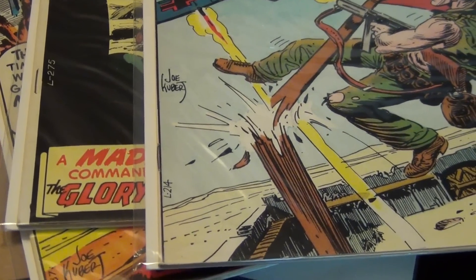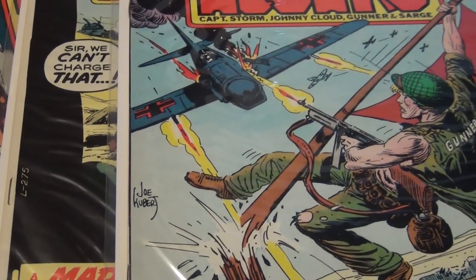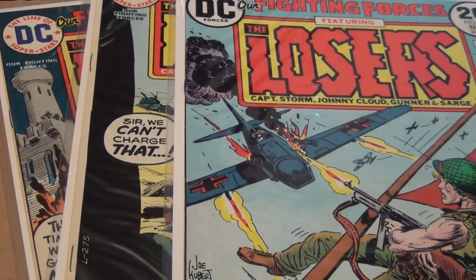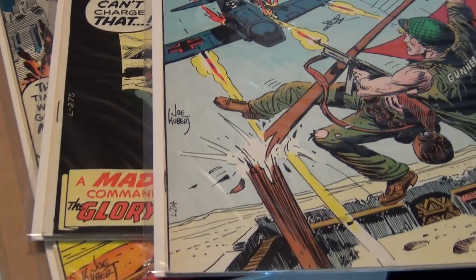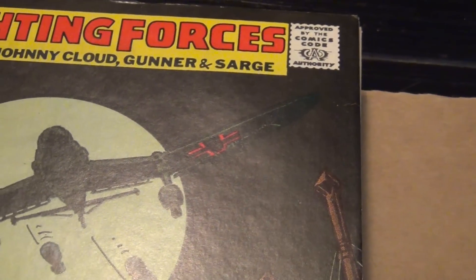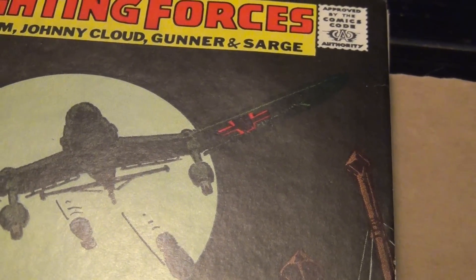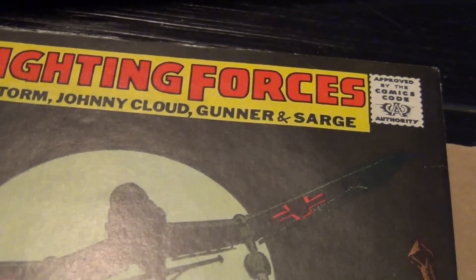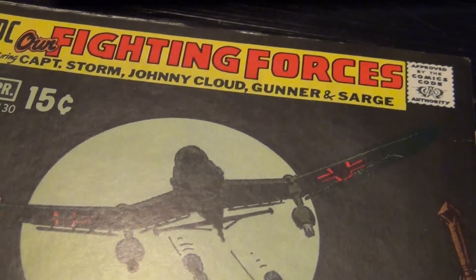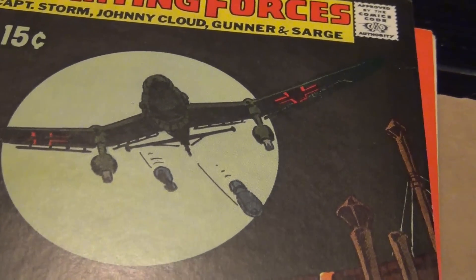Hello, welcome back to another video where I show some books from the collection of David. Today we will be looking at some DC war books, mainly the title 'Our Fighting Forces.' This is probably not the most popular war title from DC — I think GI Combat and Our Army at War are likely the two most popular titles, and this one is probably the least collected.